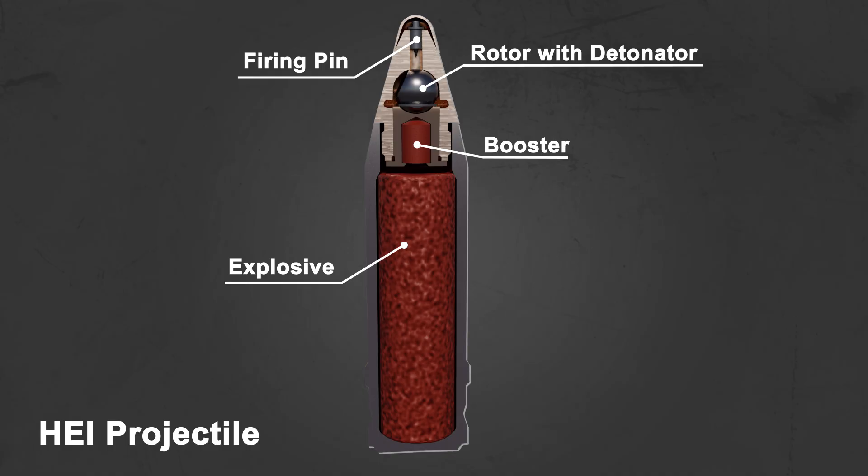Upon impact, the projectile presses into its target, crushing the nose of the fuse and forcing the firing pin against the detonator. The booster, initiated by the detonator, causes the projectile to explode.